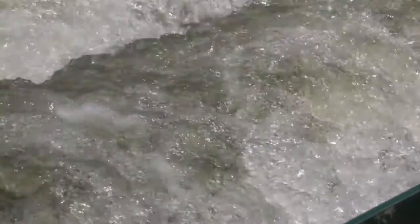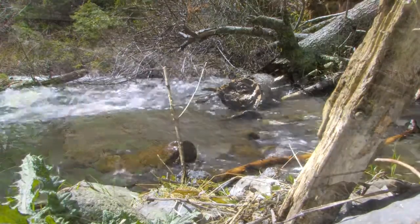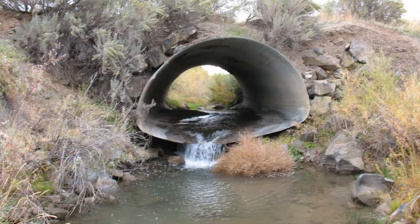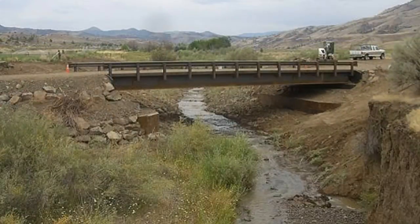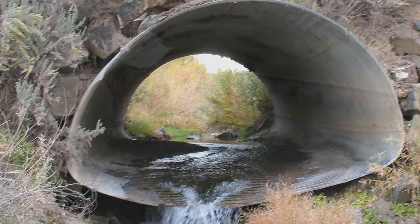But until recently, salmon and steelhead couldn't access the miles of pristine spawning grounds in Bridge Creek's headwaters that they once used. Irrigation diversions and an old culvert blocked the seasonal migrations of salmon and steelhead. We used to have a big culvert that was kind of failing, rotting out at the bottom, and provided at least a partial barrier.